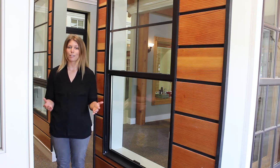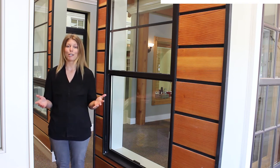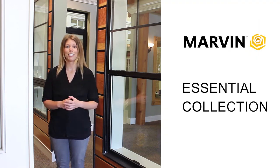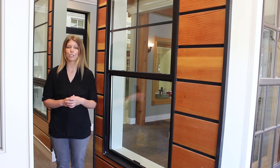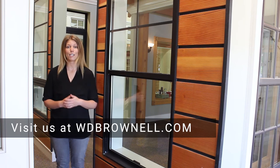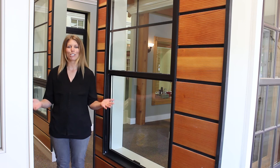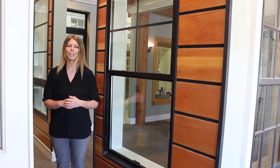Whether you are new to the window buying process or a seasoned pro, I want you to know we are here for you every step of the way. Thanks for watching the summary of the Marvin Essential Collection here at Windows and Doors by Brownell. Please reach out to us with your questions — we are always happy to hear from you. Call, click, or visit us at wdbrownell.com. Make sure to check out more videos in this Windows and Doors by Brownell showroom collection series.